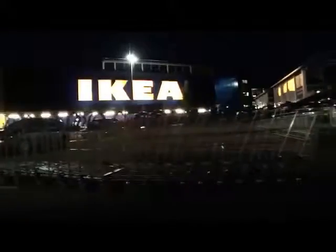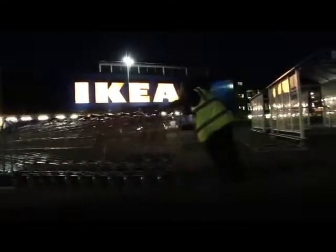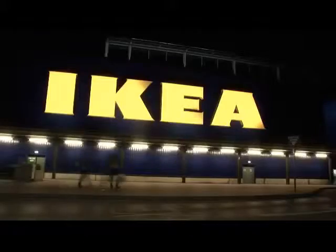This is Wembley, home to one of IKEA's flagship stores. By day, it's teeming with thousands of shoppers. But tonight, it'll be invaded by a different kind of customer.